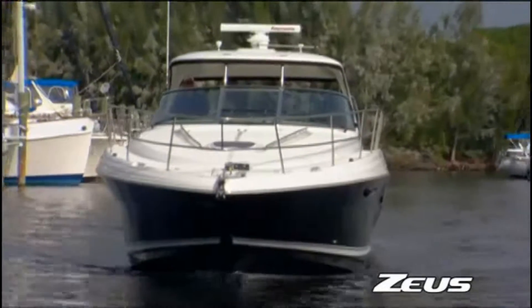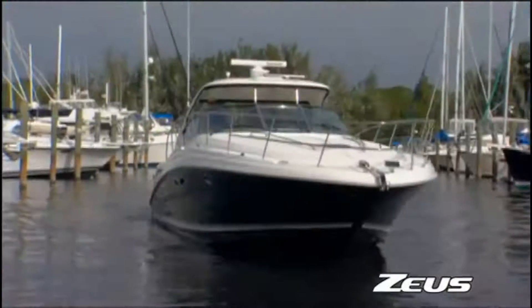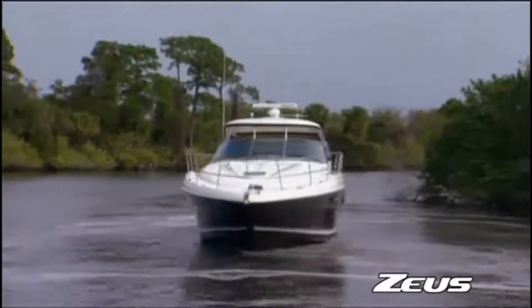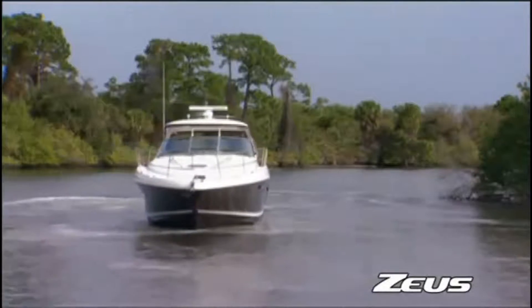Larger boats equipped with inboard engines can still benefit from joystick docking technology using the Zeus pod drive system. Simply push the Zeus joystick in the direction you want to go, including sideways. You can even spin on a dime. Confidence and control are unmatched.